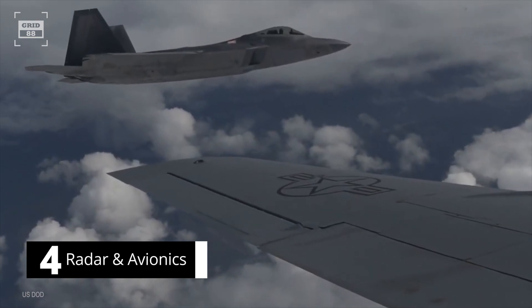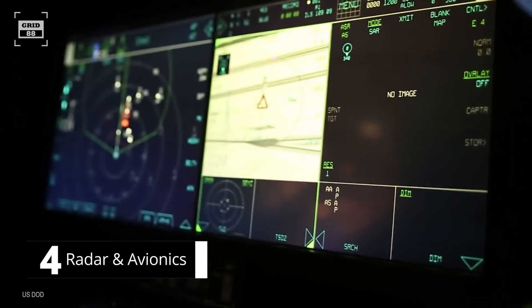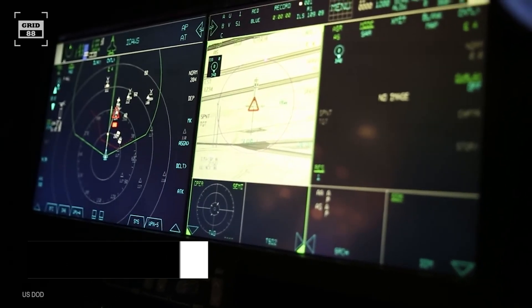Overall, the Raptor has an edge in areas like network-enabled warfare, data fusion, and electronic warfare.